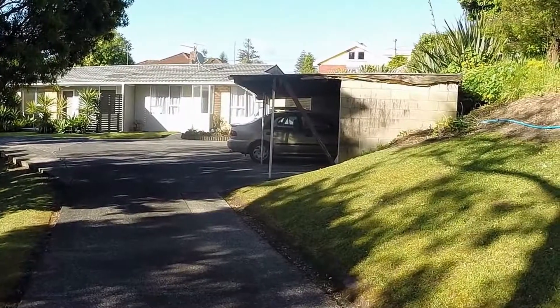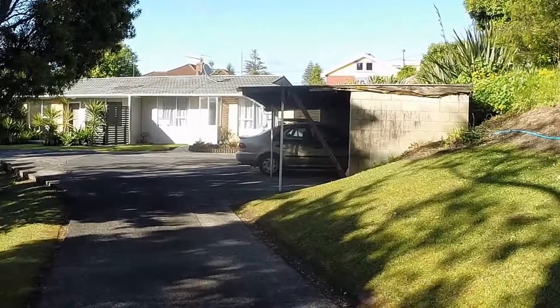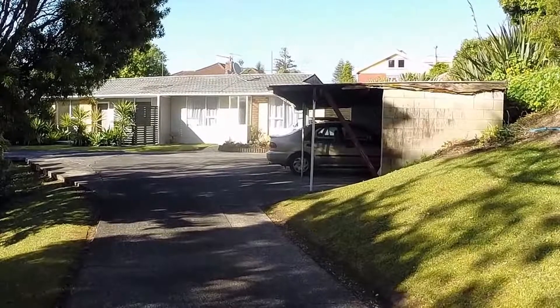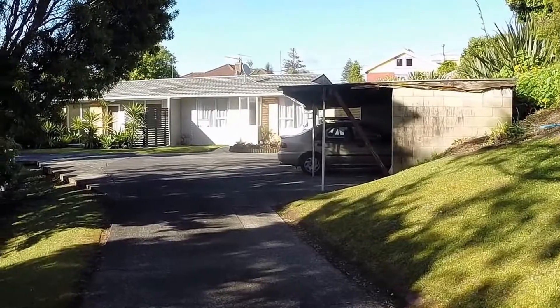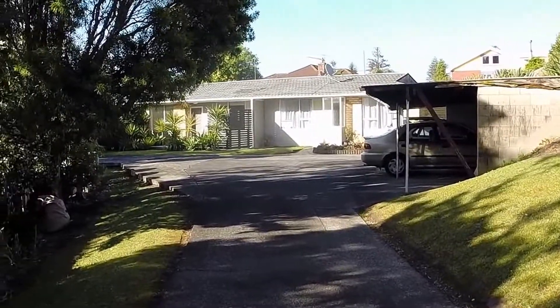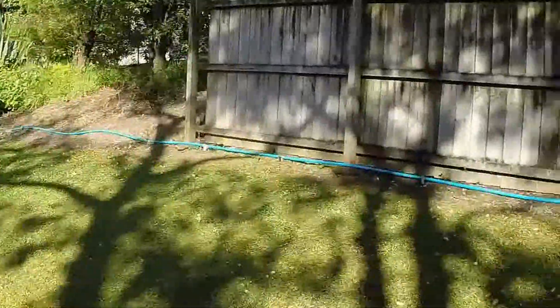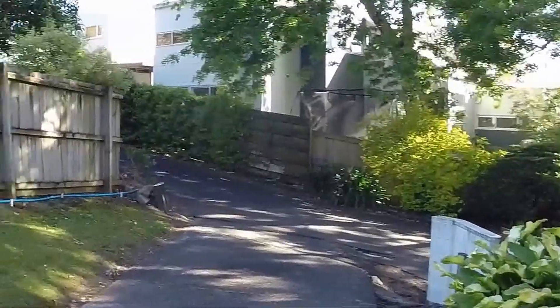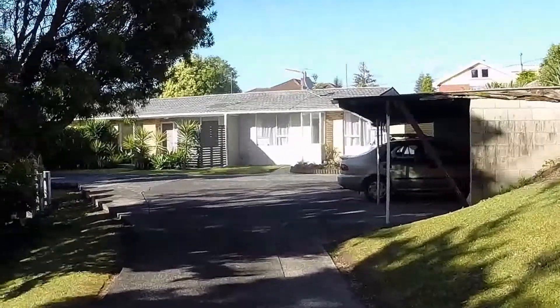Welcome to the video tour of One Bar 252 Meola Road, Point Chev. This is a fully renovated two-bedroom, one-bathroom unit, one of five. It's a beautiful area down a long driveway giving you both peace and privacy. Point Chev is a very desirable suburb within the inner city suburbs of Auckland. You're close to all amenities. I am a little bit biased because I do live in Point Chev, and I think it is an absolutely wonderful place to live.